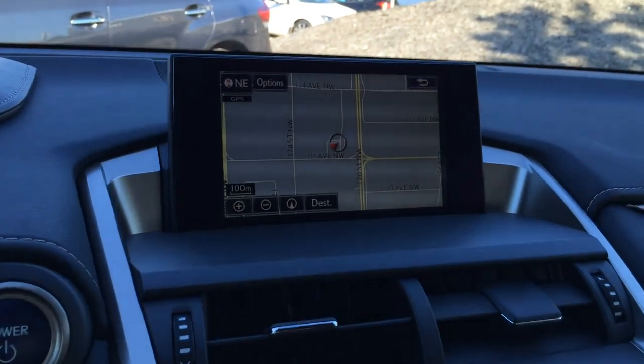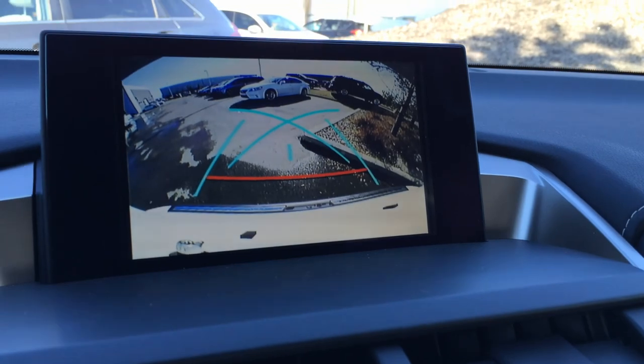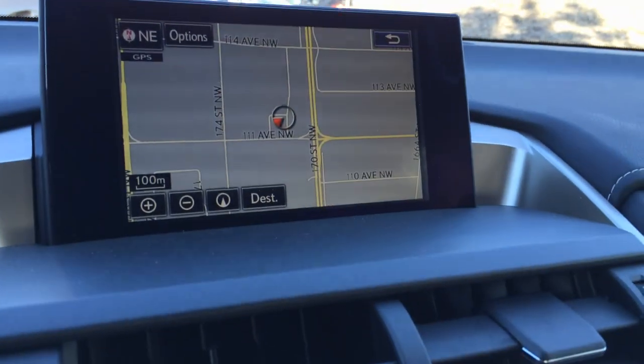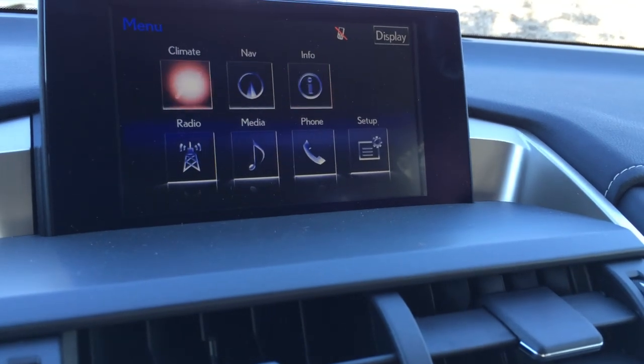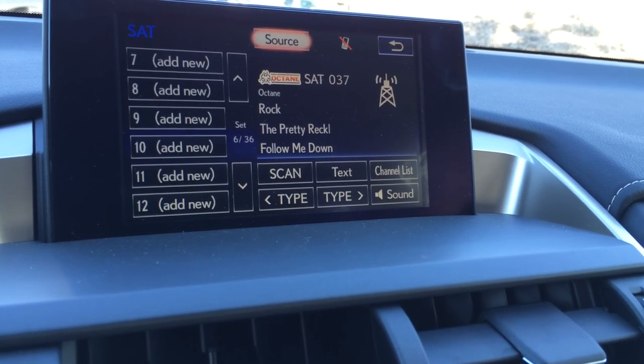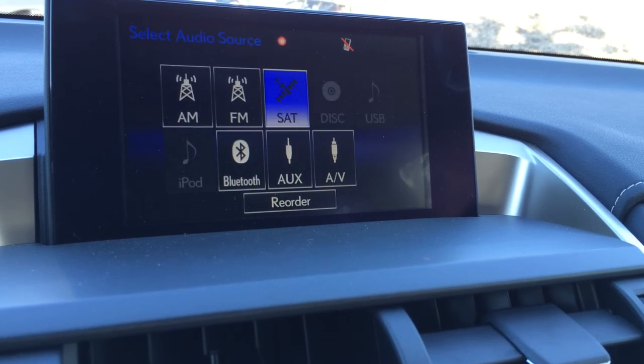The display screen houses your voice activated navigation system as well as backup camera. Side mirrors auto tilt down in reverse and you have your grid lines. 10-speaker Lexus audio system with AM, FM, satellite, CD, DVD, USB, Bluetooth, and auxiliary.